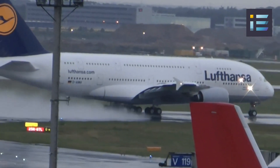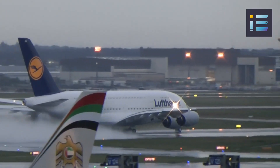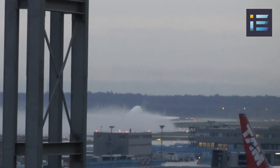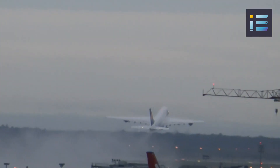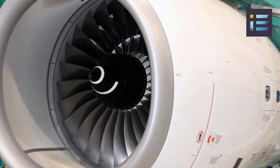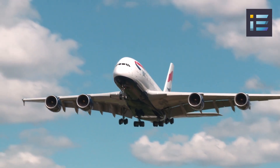The A380 presented significant engineering challenges in terms of power and propulsion. The development of an engine capable of providing the necessary thrust to propel an aircraft of this size was no small feat. The Rolls-Royce Trent 900 and Engine Alliance GP7200 engines were specifically developed for the A380, delivering immense power while optimizing fuel efficiency. The Trent 900 delivers a maximum thrust of up to 80,000 pounds, providing the necessary power to propel the aircraft efficiently and safely through the skies.